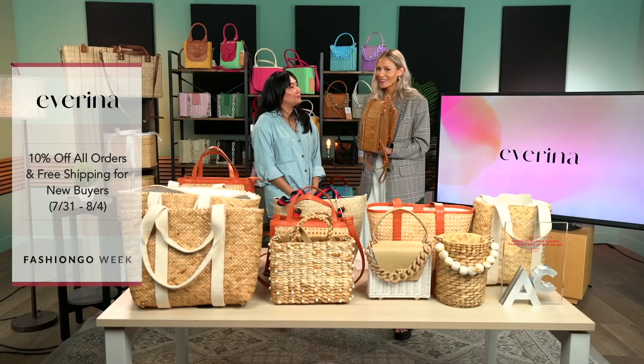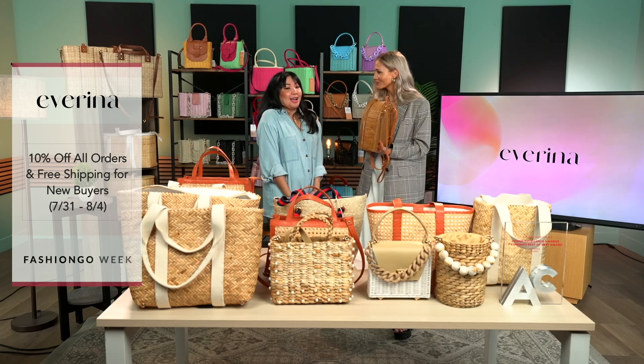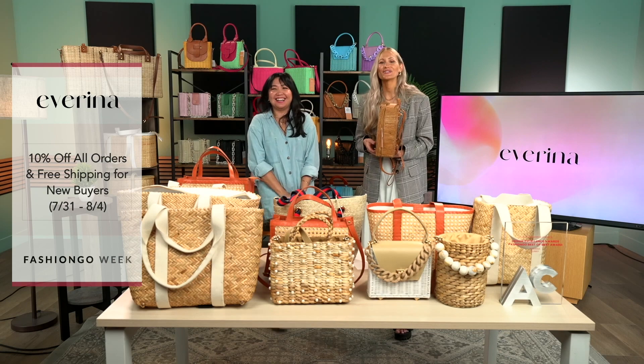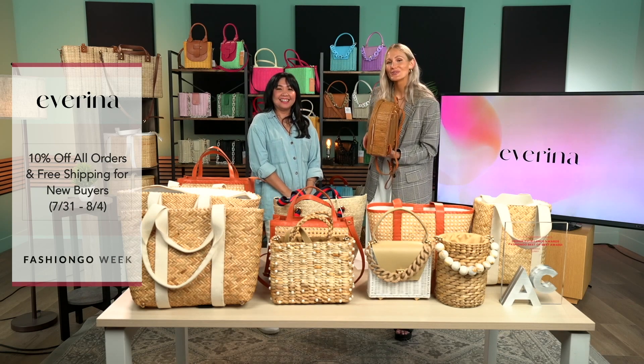Before we head out of here, is there anything you want to leave them with? Just shop till you drop! Thank you so much, Emily. Guys, happy shopping and we will see you next time. If you liked that video, you can watch more fashion content — head on over to Fashion Go, like and subscribe.